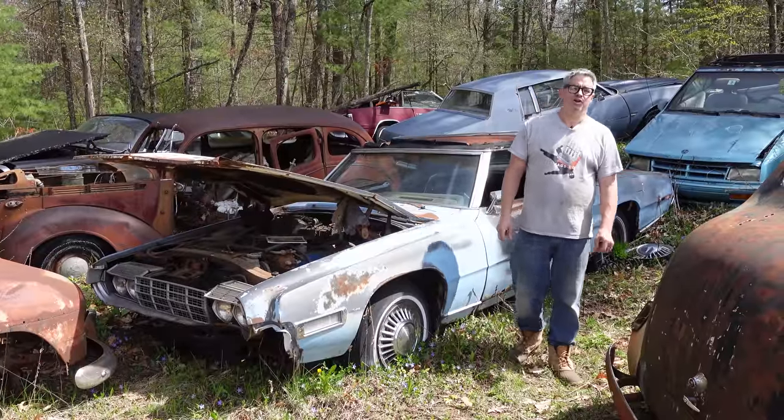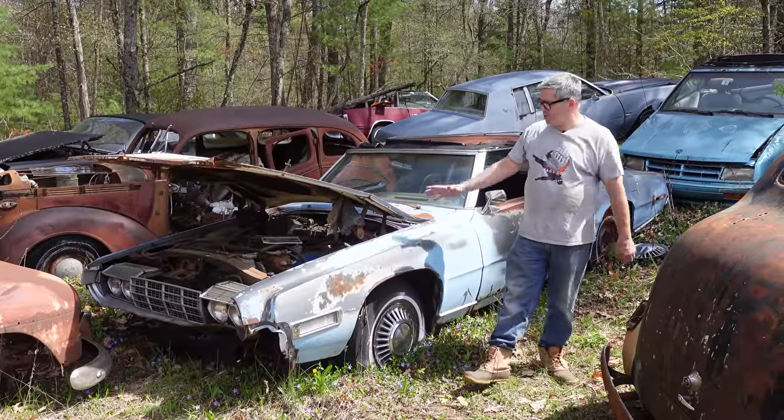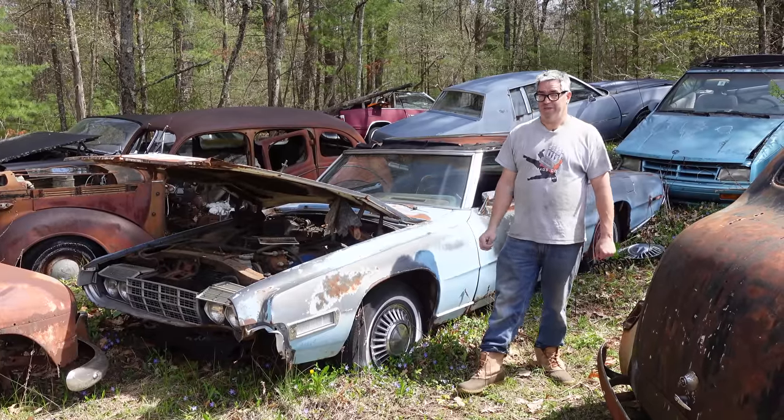Hey, Steve Mignotti here doing the Junkyard Crawl at Bernardston Auto Wrecking in Bernardston, Massachusetts with a fourth-generation Ford Thunderbird.